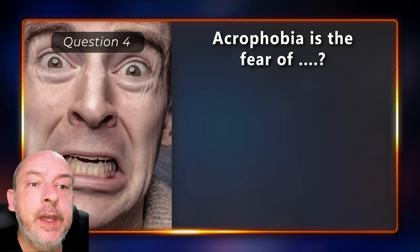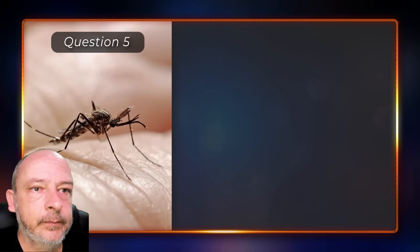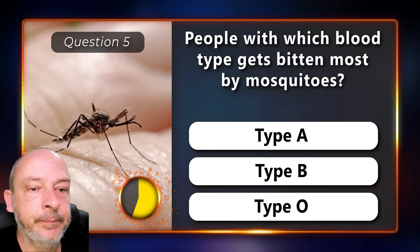Acrophobia is the fear of dogs, acrobats, or heights? It is the fear of heights. People with which blood type get bitten most by mosquitoes — type A, type B, or type O? Type O.